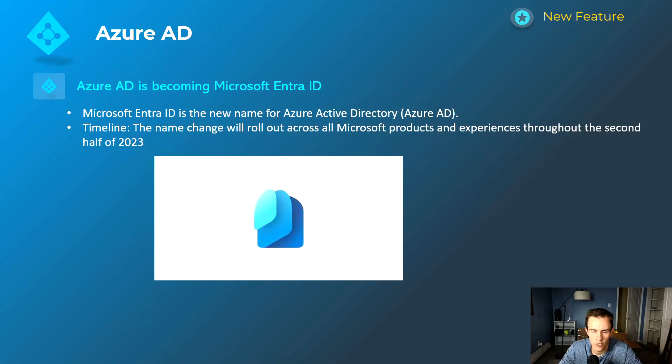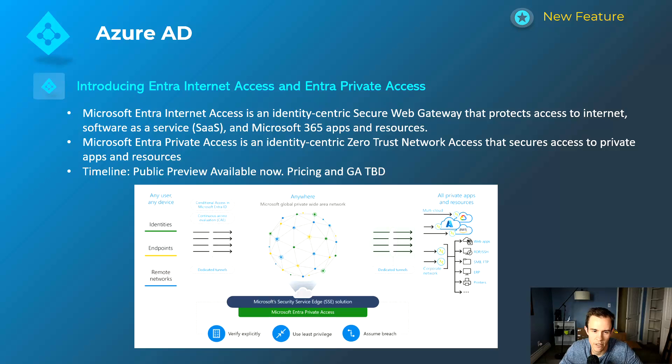Shifting into Azure AD — which is becoming Microsoft Entra ID. This is a name change that folds Azure Active Directory under the larger Entra product umbrella, renaming it to Entra ID. This will not affect your licensing and there's no action you need to take — it's simply a naming change they'll be incorporating throughout the rest of this year. You'll see the new Entra ID logo whenever you're in that admin center going forward.